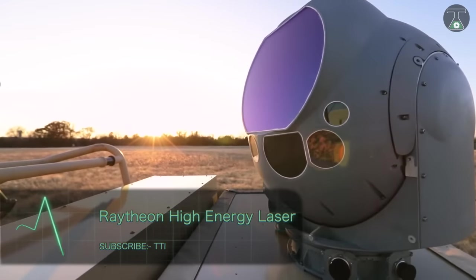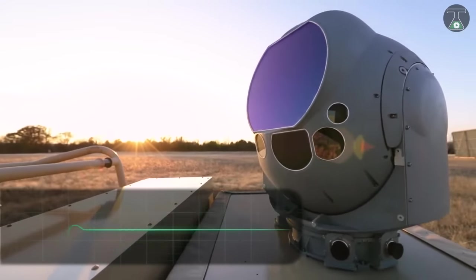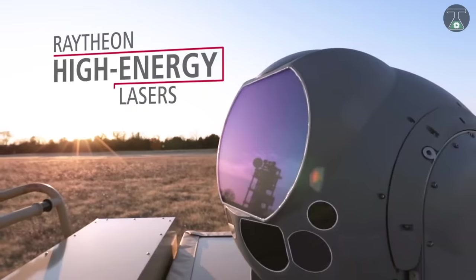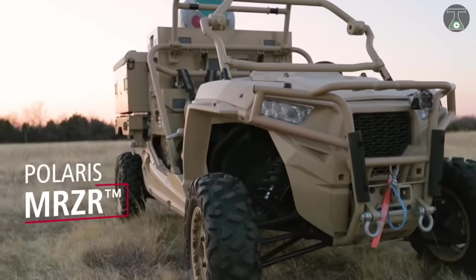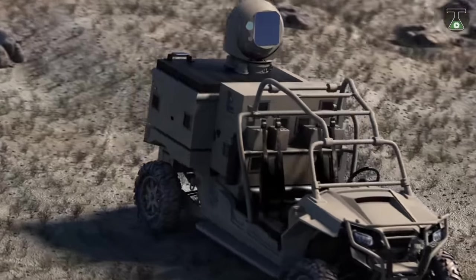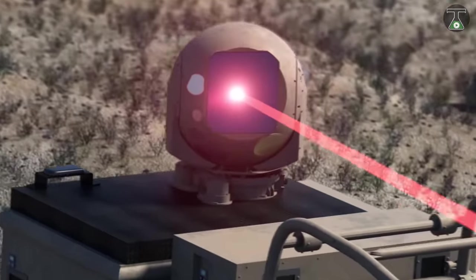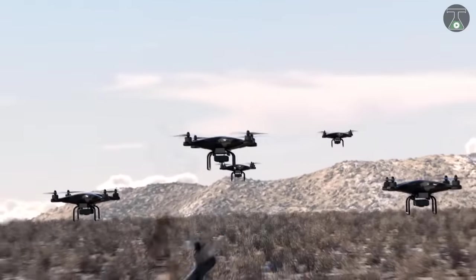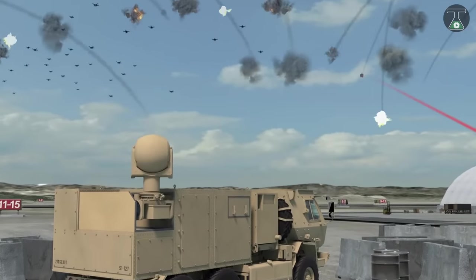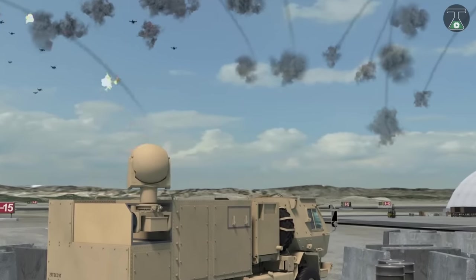Raytheon High Energy Laser. Next on our list, we have the Raytheon High Energy Laser. Raytheon's Space Laser Solution and Intelligence is a set of technologies that involves the use of particles of light or photons to execute the missions of the military. This technology measures distance, can defeat a wide range of threats, including unmanned aerial systems and designate targets.